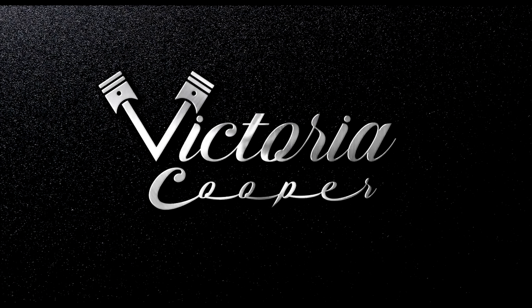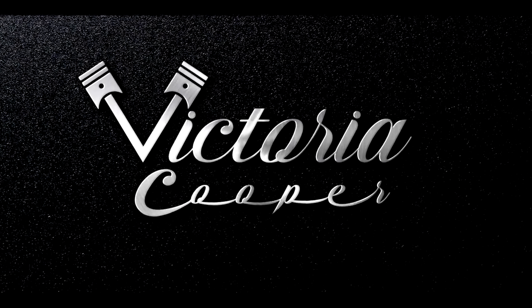Hello, hello, my lovelies, and welcome to this week's episode. Hi.